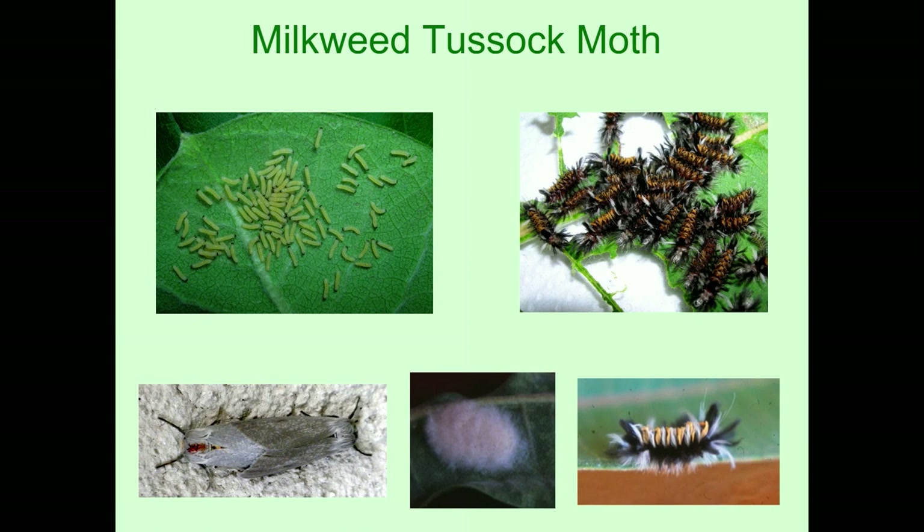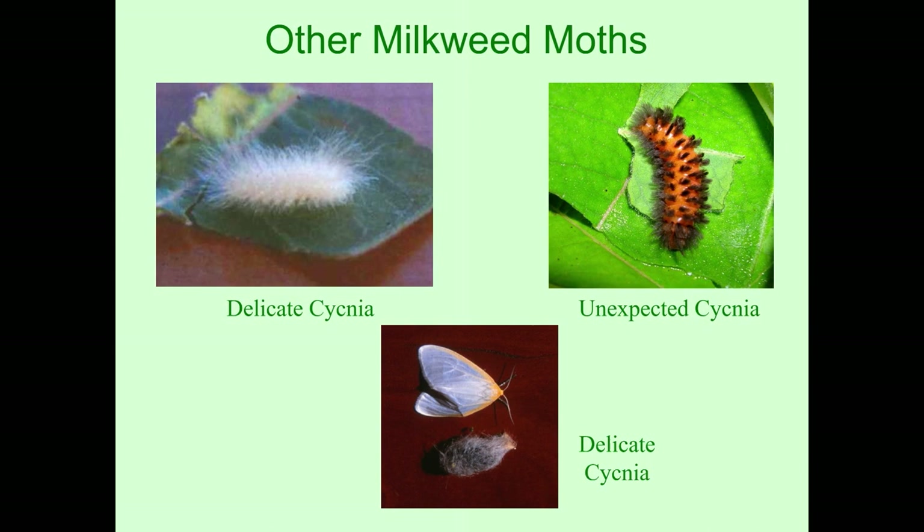On the bottom left is actually a pair of mating milkweed tussock moths — the heads are on opposite sides. Three other milkweed moths: the delicate ctenucha and the unexpected ctenucha. You can see the cocoon of the delicate ctenucha on the bottom. The actual moths of the two species look very similar — they only vary in the amount of orange along the forewing. But the caterpillars look very different from each other.